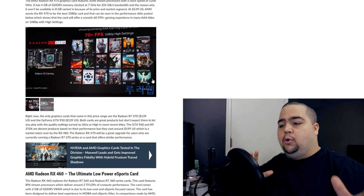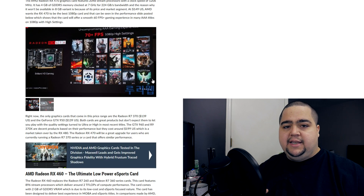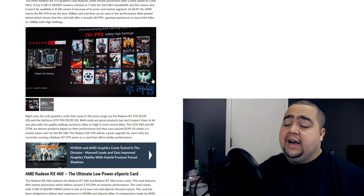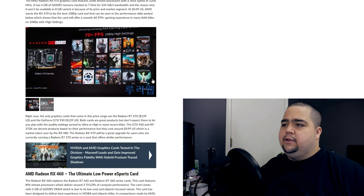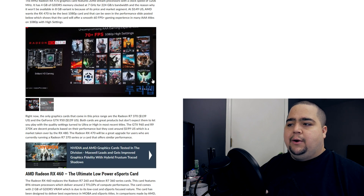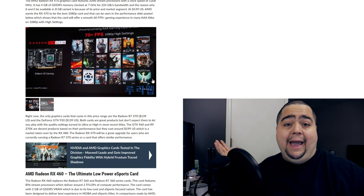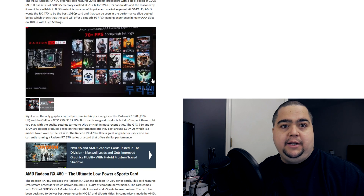We're seeing the lower end GPU market really becoming like the high end 1080p market. I remember just a few years ago when you really had to spend like $500 to $600 to be able to tackle games at these kinds of settings. And now we're seeing that at around $150, which is making it more affordable and also more power efficient.